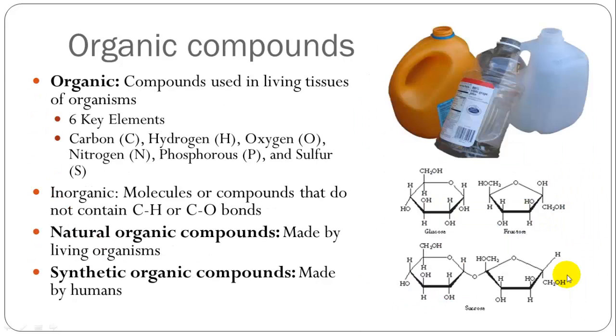Fundamental to biological life are the things which make up cells, including compounds. You can have organic compounds, which are compounds made of six key elements: carbon, hydrogen, oxygen, nitrogen, phosphorus, and sulfur. You can also have inorganic compounds, which are not important for life — they don't contain carbon-hydrogen or carbon-oxygen bonds. Some inorganic molecules include plastics. Organic compounds include sugar molecules, which we use for energy. There are natural organic compounds and synthetic organic compounds, which are made by humans.